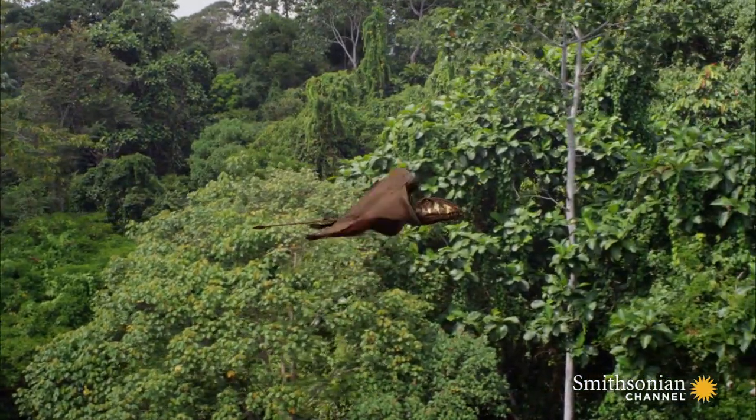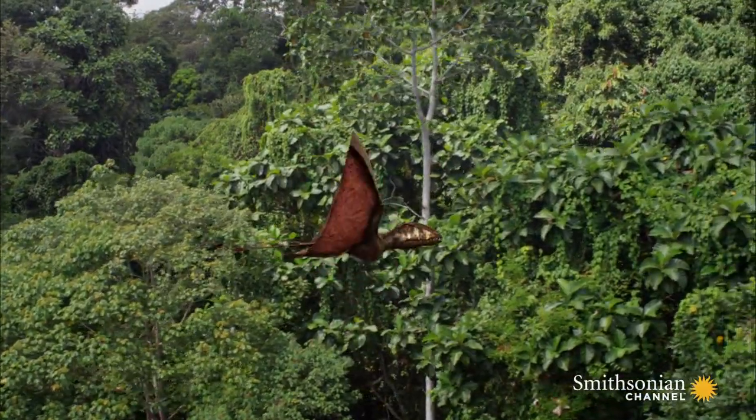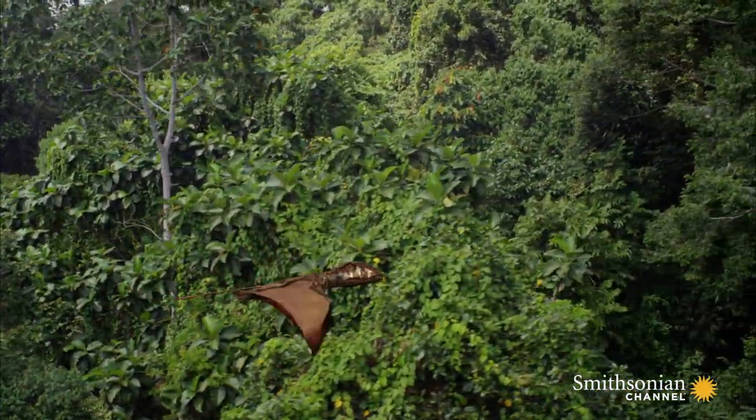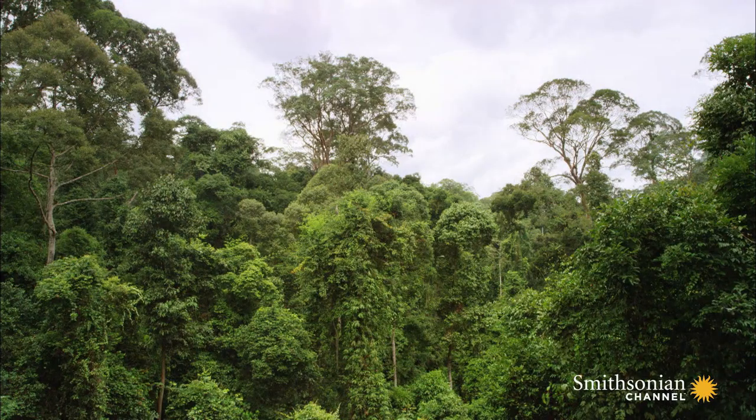So it seems certain that pterosaurs were very competent flyers, and judging from their teeth, it seems likely that many fed on the great variety of insects that had preceded them into the air. Insects had had the skies to themselves for around a hundred million years. Now bigger creatures had arrived — reptiles.